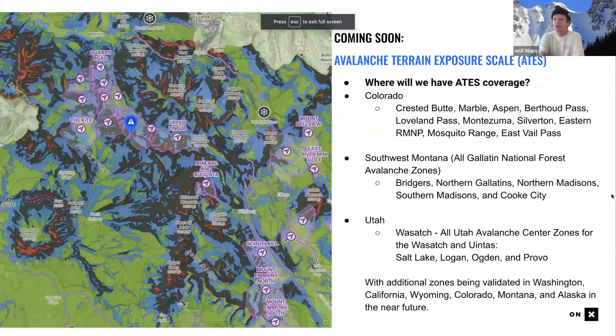Where do we have ATES coverage? Currently in Colorado: Crested Butte, Marble, Aspen, Berthoud Pass, Loveland Pass, Montezuma, Silverton, eastern Rocky Mountain National Park, and the Mosquito Range. In Montana: the Bridgers, North Gallatins, Northern and Southern Madisons, and Cooke City. In the Wasatch: Salt Lake, Logan, Ogden, and Provo areas. We're working to validate additional zones in Washington, California, Wyoming, Colorado, Montana, and Alaska.